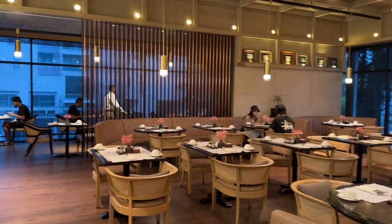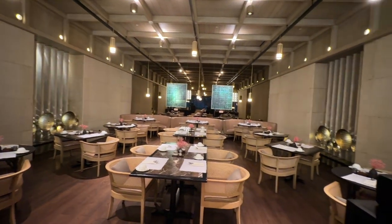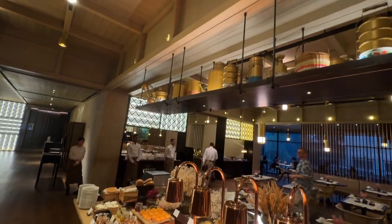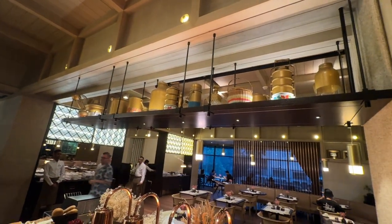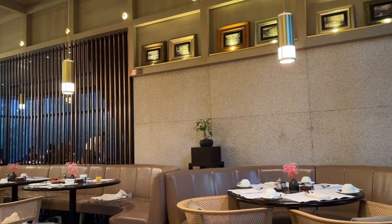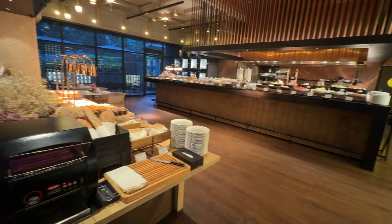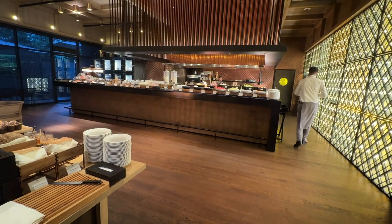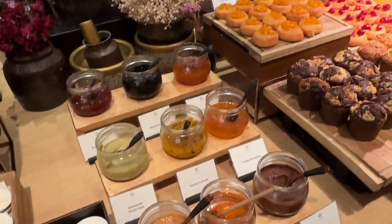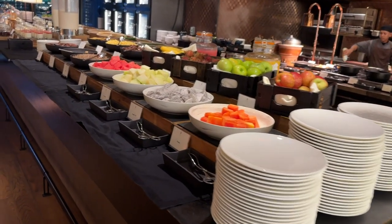The restaurant is not big. Seating is arranged mostly for couples and the largest tables seat about 4 to 5 persons. The overall color scheme is calm and warm with light brown and yellow tones. Traditional local kitchenware and old photos are used on the wall rack as decoration.